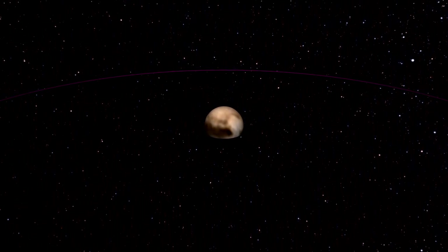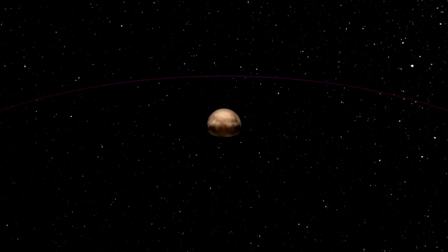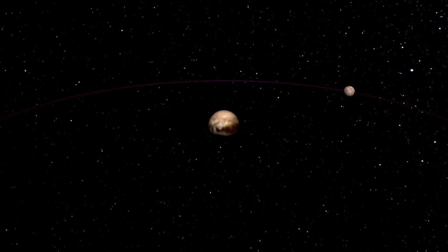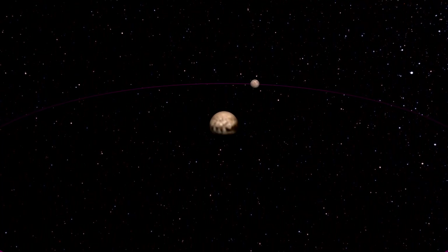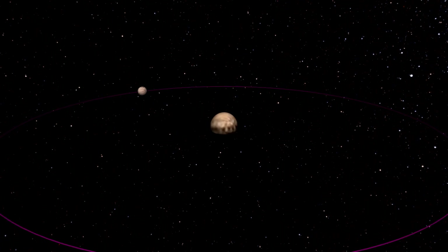Pluto has a moon named Charon. Both Pluto and Charon are tidally locked with each other, and orbit around each other every six days. Charon is so large relative to Pluto that they could be considered a binary planet system — except Pluto is no longer considered a planet.